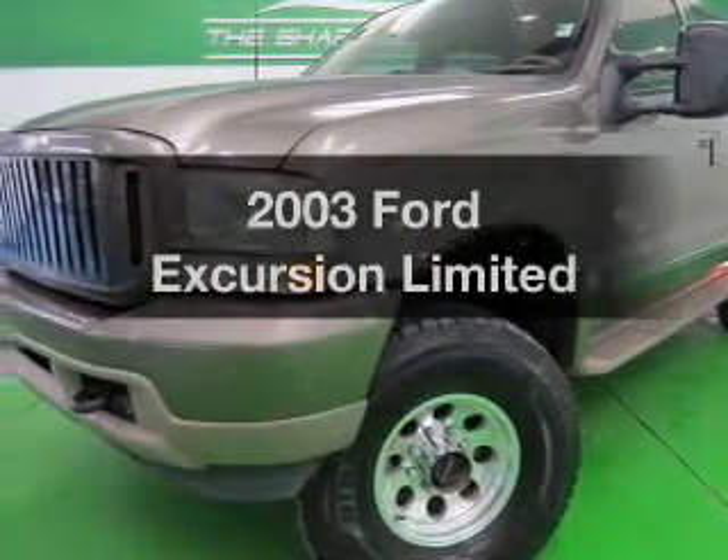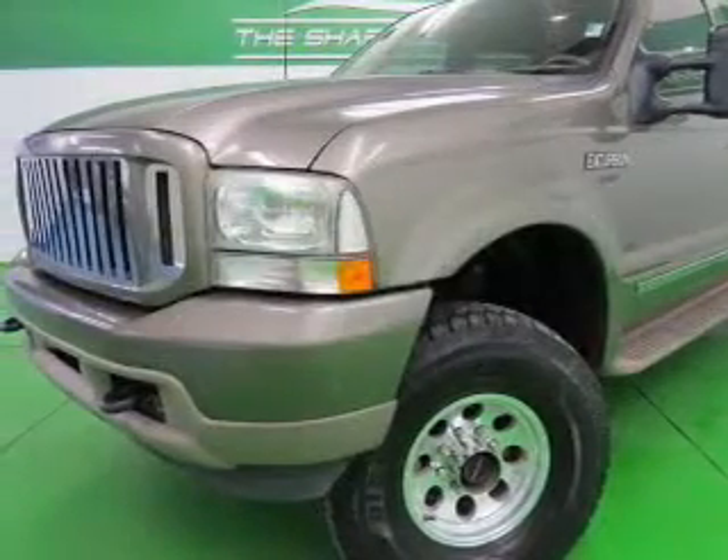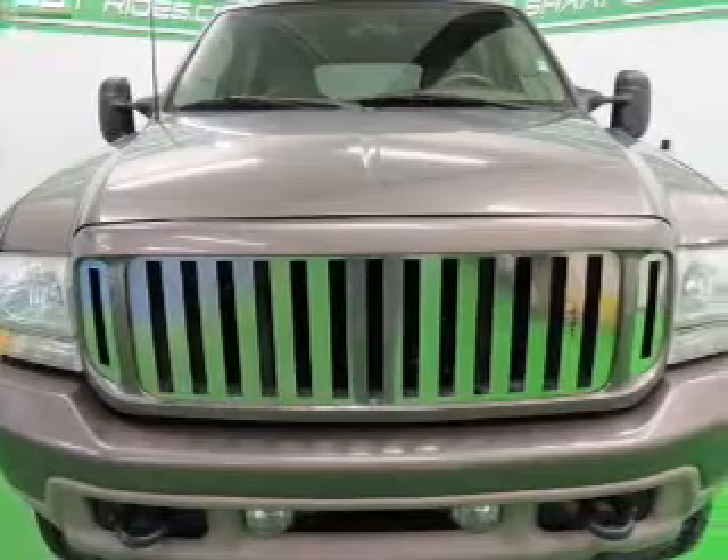Check out this 2003 Ford Excursion. Travel the roads in style and comfort in this great vehicle.